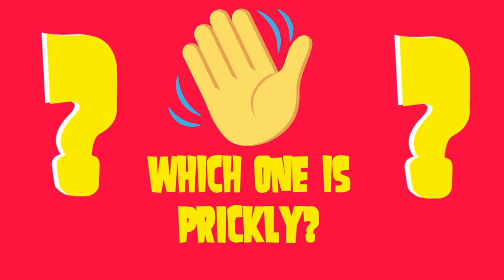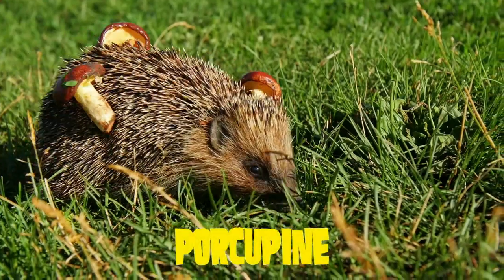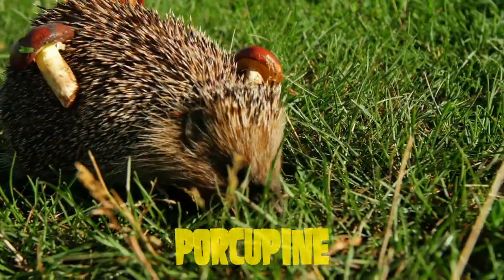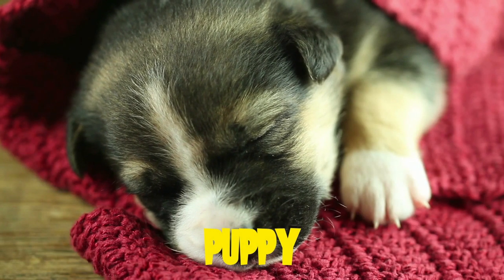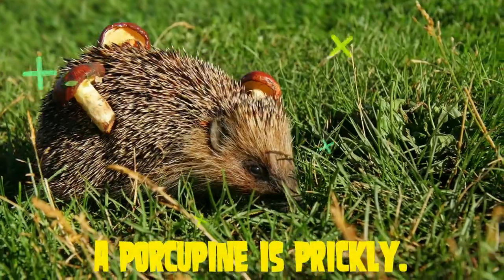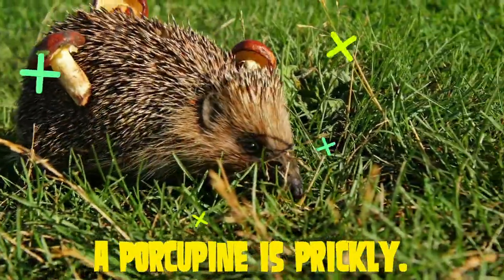Which one is prickly? A porcupine? Or a puppy? Ouch! A porcupine is prickly.